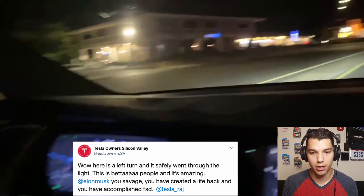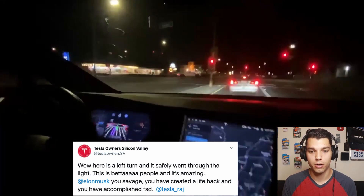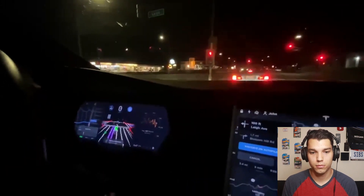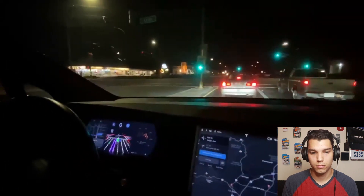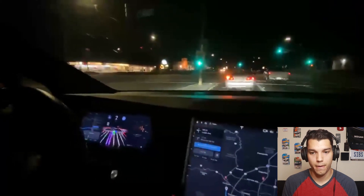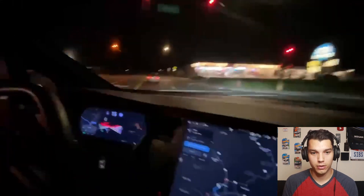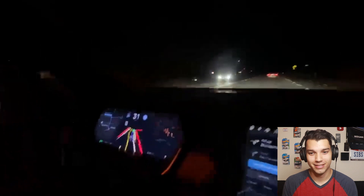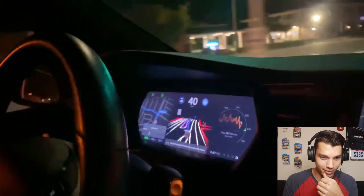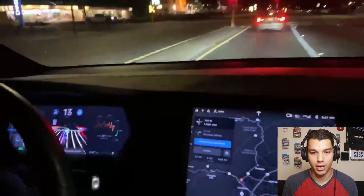Here's Tesla Owner Silicon Valley behind a person making a left turn — one of the first views out the front of the car. The light's green, and they're not touching the wheel. No hands on the steering wheel — it just makes the left turn. Tesla Raj is also in the car, and their reaction says it all: absolutely blown away watching the beta perform.